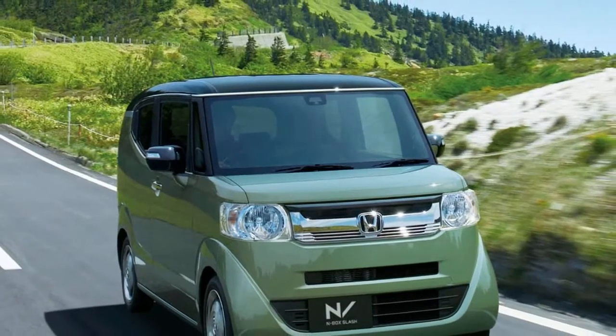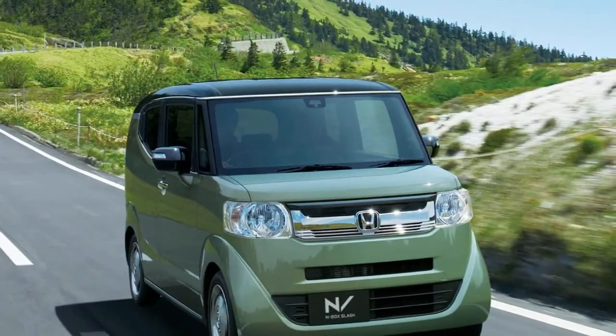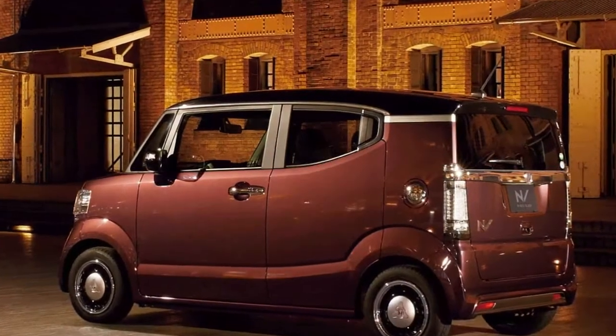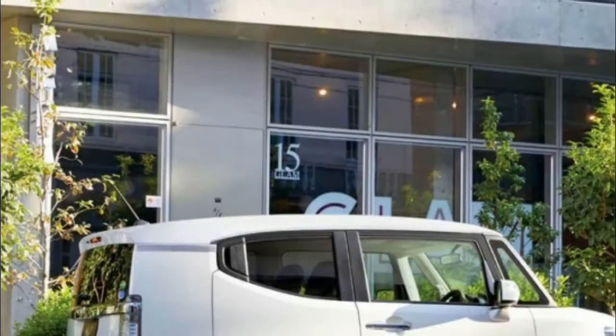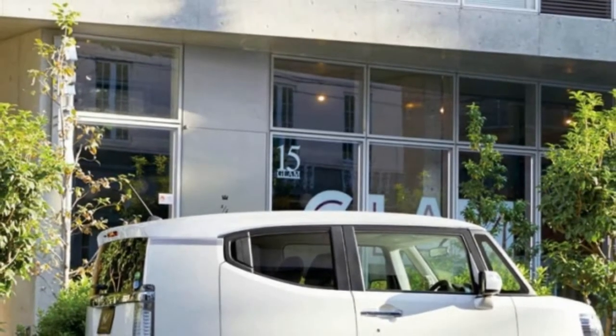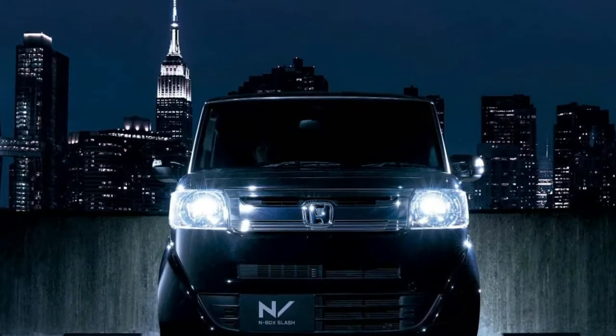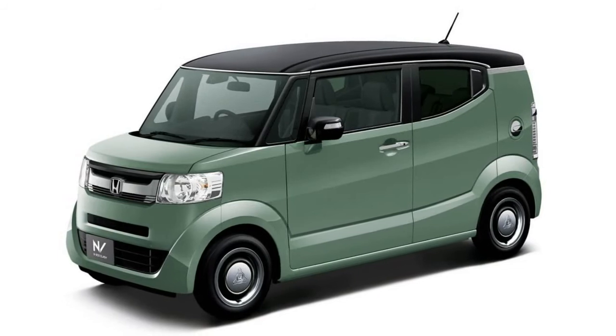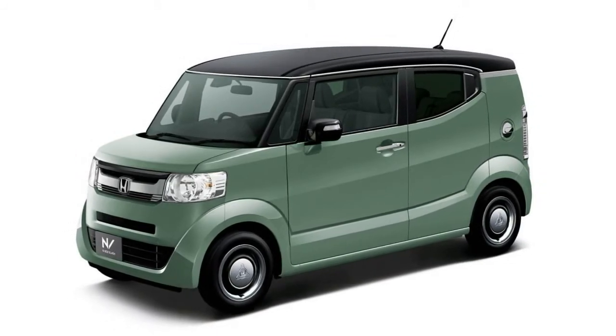The 2018 Honda N-Box Slash brings updates to the sleekest of K cars. The N-Box series may be pretty small, but it's big business for Honda. In fact, it's the most popular line of minicars in Japan, and has been for the last three years in a row. Just last year, Honda sold 218,478 of them, which is significantly more than all the Acuras sold in America in 2017.